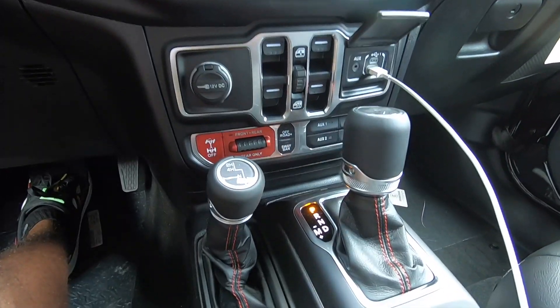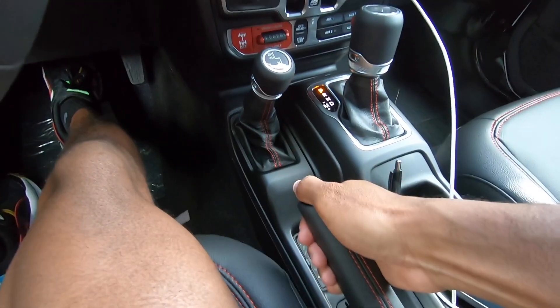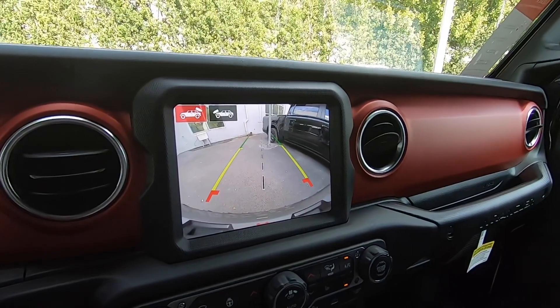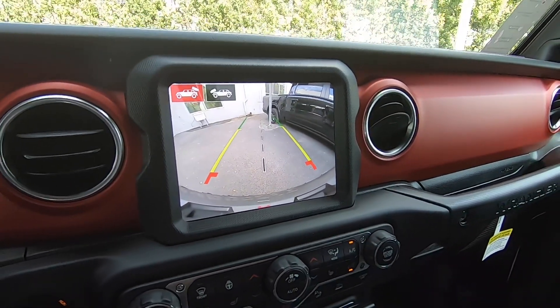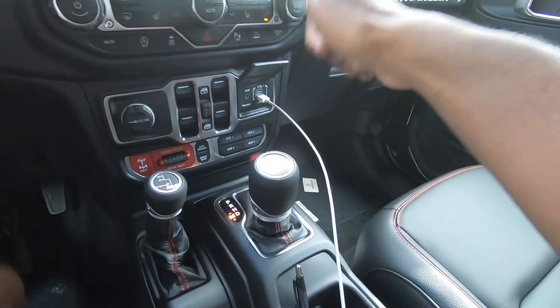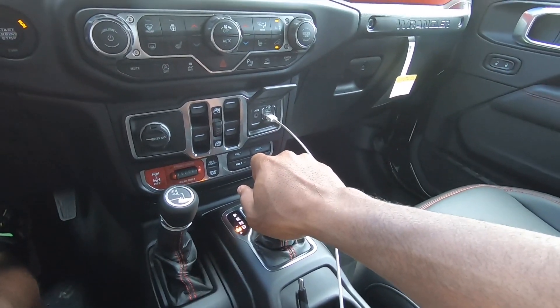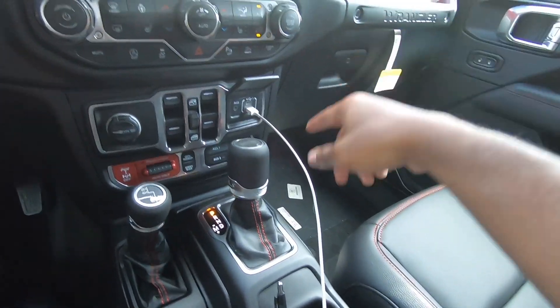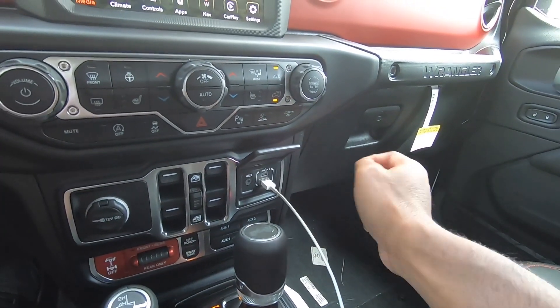There are auxiliary ports, and the transfer case has settings for 2-High, 4-High, Neutral, and 4-Low. The 4WD lever does require some effort to maneuver. There's also a traditional handbrake. Shifting into reverse shows the backup camera with trajectory lines and distance markers. Drive mode also offers a manual shift mode.